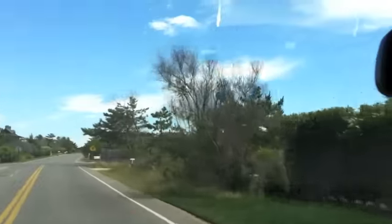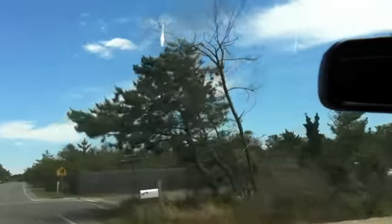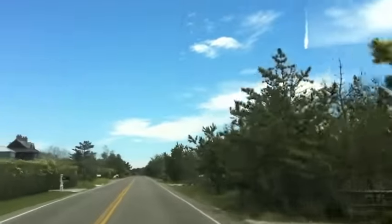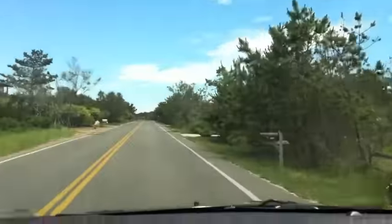It's always fun to drive down this road. Calvin Klein lives on this road — so many celebrities, so many famous hedge fund people live on this road. Just a great, great street to drive.